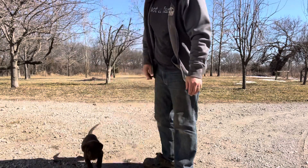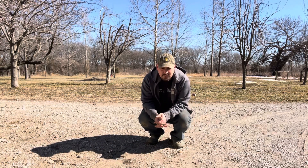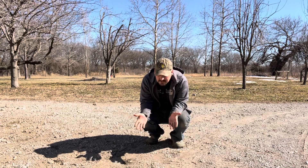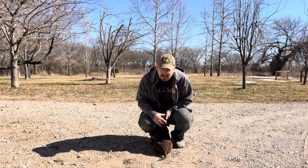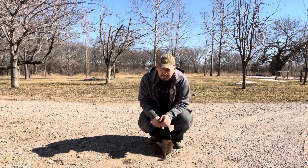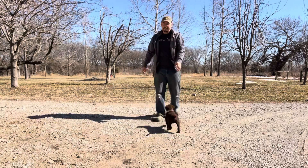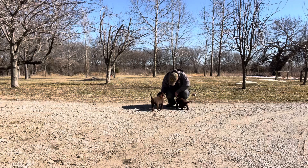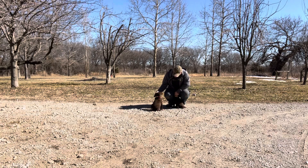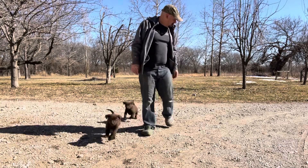This is always the hardest decision in the world — trying to figure out which puppy you want. It's great when you have something to choose from, but it can be a super hard decision. The little purple collar one came quicker; the pink collar one's over here chewing on a stick under the camera.